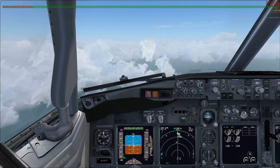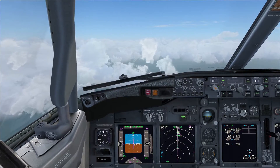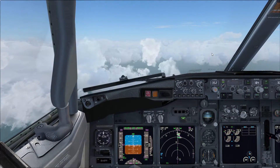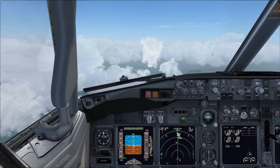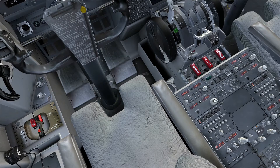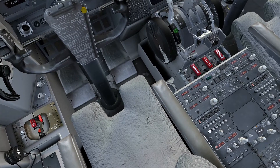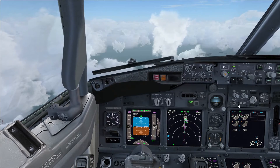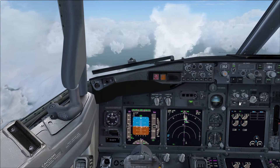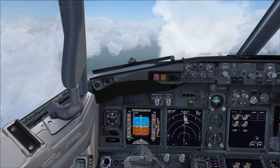For ILS runway 35, the course is 352 and the frequency is 110.75. I'll enter that and ident it to confirm it's correct. The ident shows DR — that should be right. I'll also tune the VOR into Nav 2 at 114.3 with a course of 352 as a backup, just to make sure we're all good on navigation.